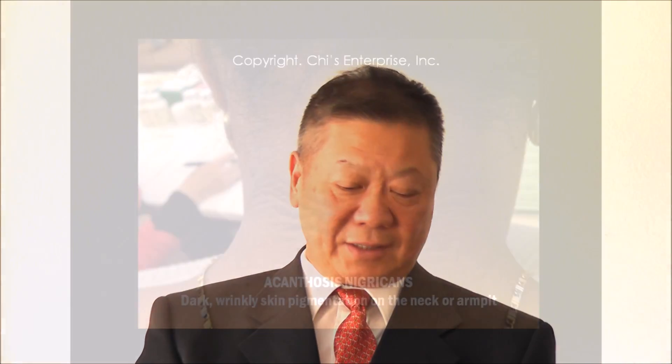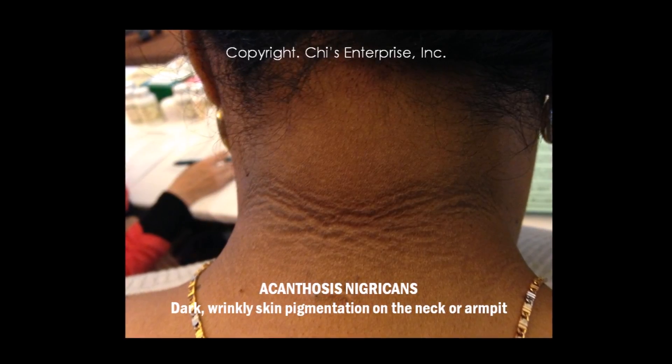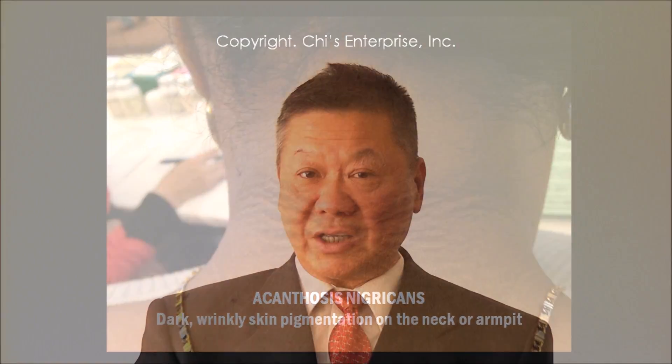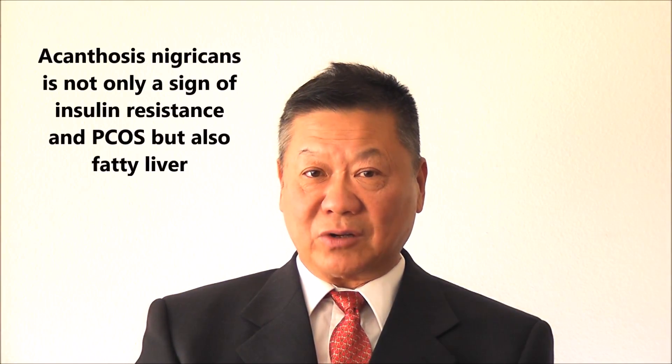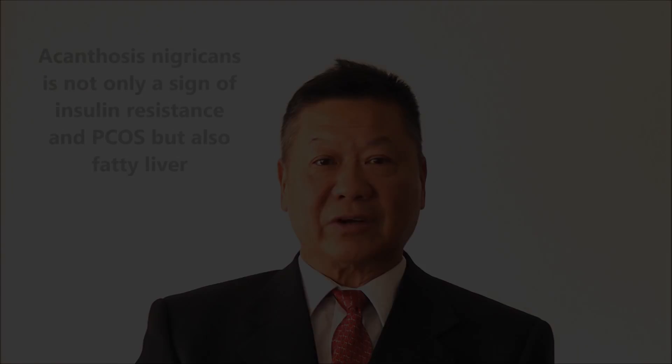Also, you are looking — if you are in the armpits here, or in the back of the neck, if you have acanthosis nigricans, those kind of lines, pigmentation, that can be not only insulin resistant for women with PCOS, but also fatty liver.